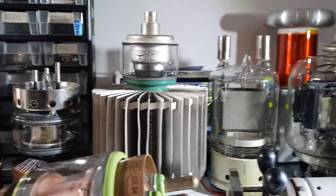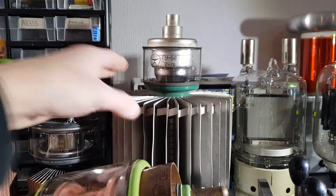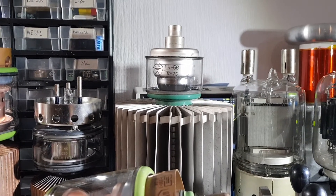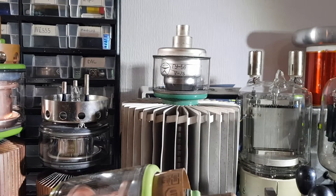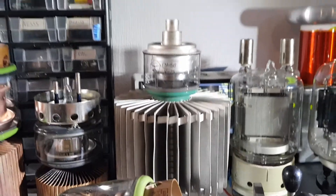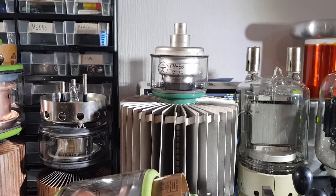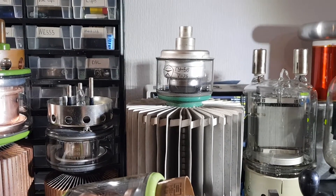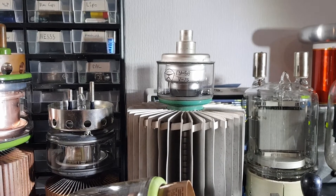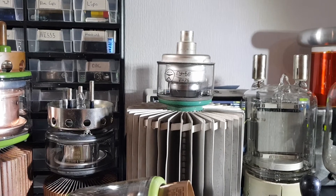Right here we have a pretty special tube — this is the GU56. It's very special because it's an ambient air cooled tube, meaning you need no fan to run it, which is why it has this massive heat sink. Without the heat sink it can do around 900 watts of RF output, but with a fan blowing into the heat sink you can get a bit more than one kilowatt out of it.